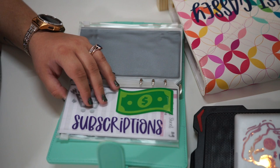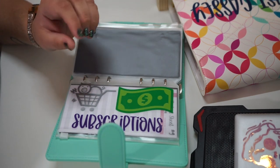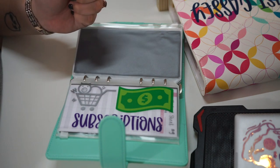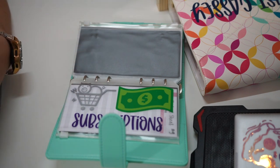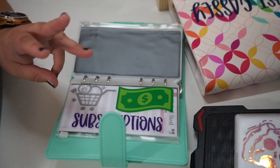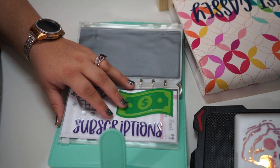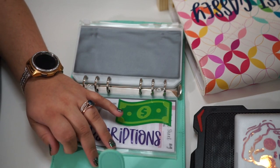The last one in this binder is subscriptions. I do have a couple of yearly subscriptions — Walmart Plus, Barnes and Noble membership, and Amazon Prime. Those are the three main yearly subscriptions we have. Everything else I have is usually monthly, so I don't really have any other yearly subscriptions. This envelope will have a set limit.